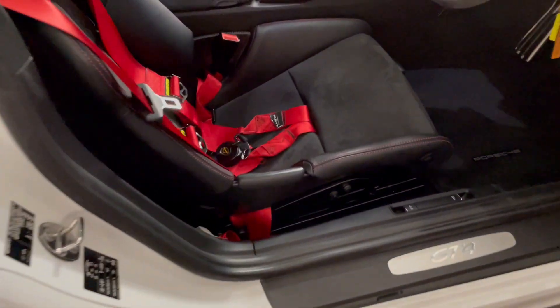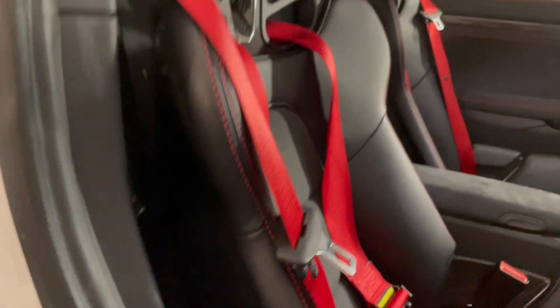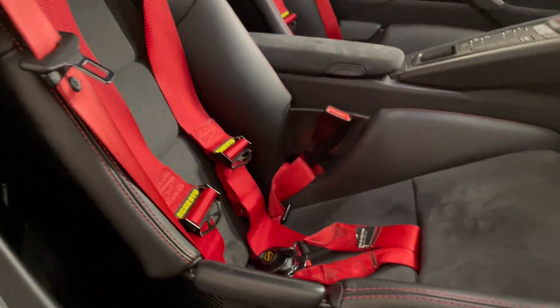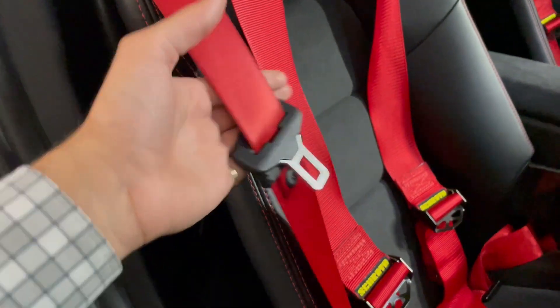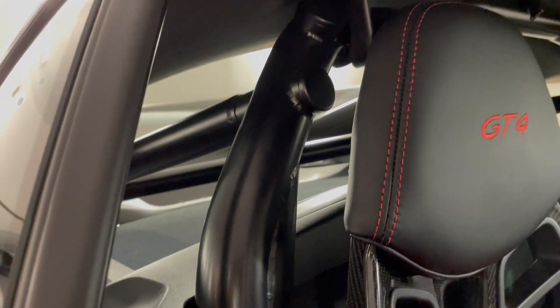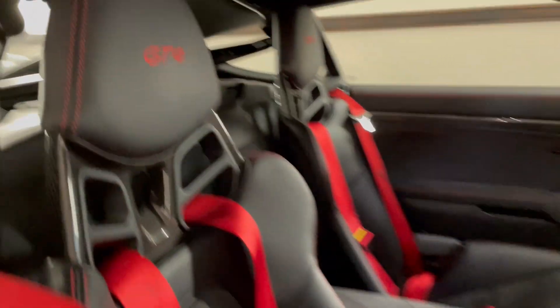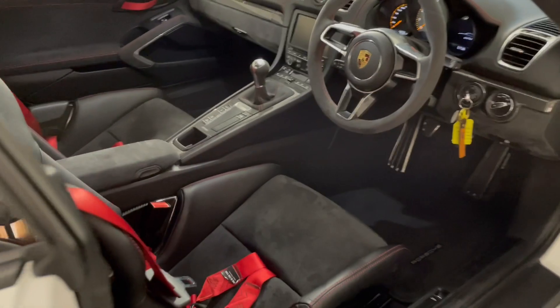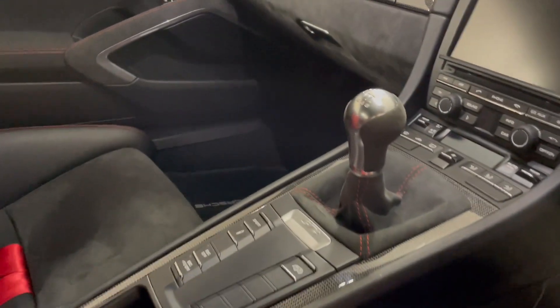Giving a quick look into the interior, you'll also find it is equipped with carbon fiber bucket seats that you would typically find in a 918 Spyder, and then we have the harness as well, but at the same time you have the option to use a seat belt should you wish. We additionally have the roll cage in the back, which really helps focus this car as the driver's car that it truly is, and of course we have that all-important six-speed manual gearbox.